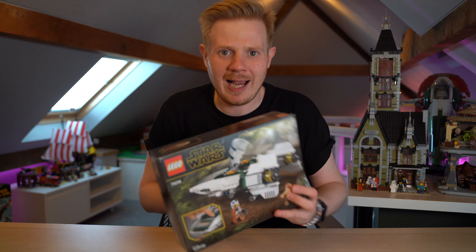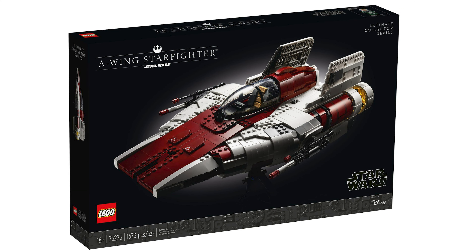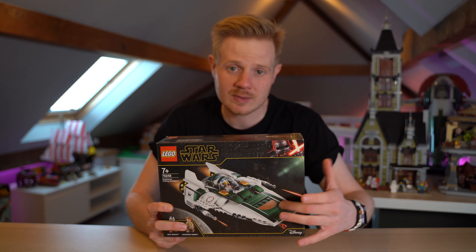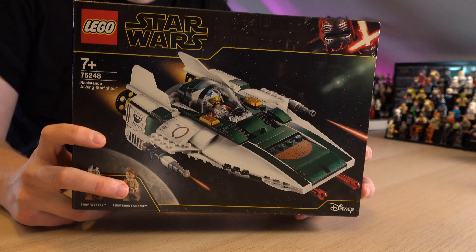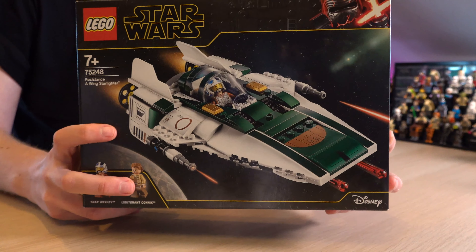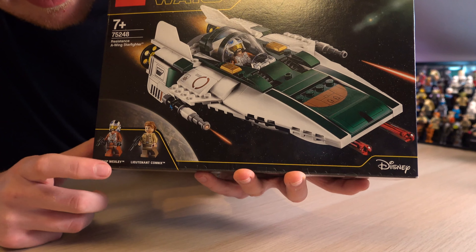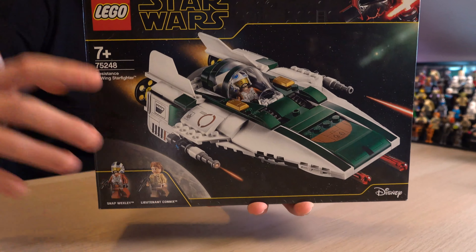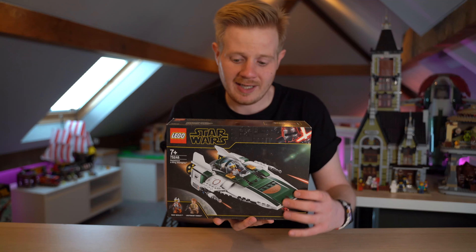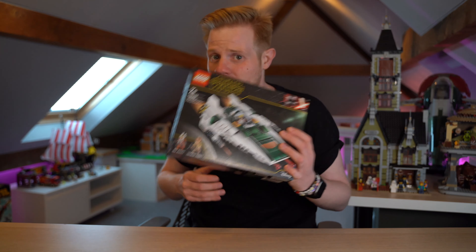Next on the list is a set I bought absolutely ages ago — I bought this on May the 4th when Star Wars announced the A-Wing. The reason I bought this and not the UCS one was basically because I couldn't afford the UCS one and I prefer minifigure scale. It came at a really awesome price of about £15 but took three months to get here. It's based off the Resistance colors from Rise of Skywalker and it's got two really cool minifigures: Snap Wexley and Lieutenant Connix, which are pretty rare. The cockpit opens up and I actually think this looks a little bit better than the UCS one — absolute bargain at £15.